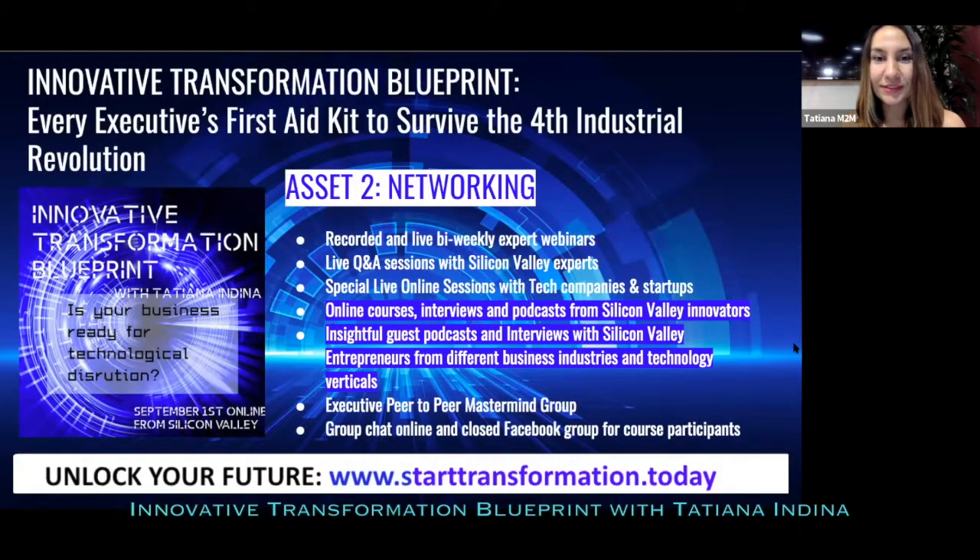Now let's look inside asset number two: networking. Knowledge and information are great, but the most important thing people come to Silicon Valley for is connections and relationships — because you want to build those partnerships, know those startups and innovators, and exchange experience. And all of this will also be available to you in this unique Innovative Transformation Blueprint course.